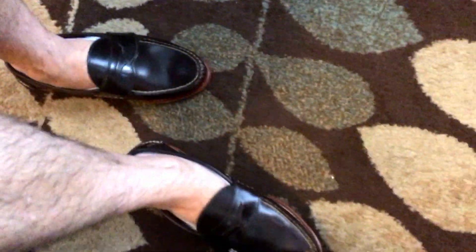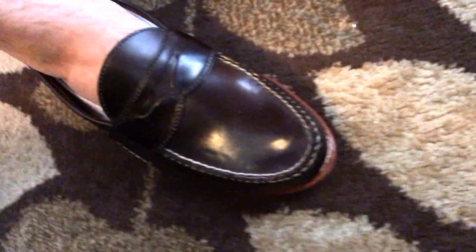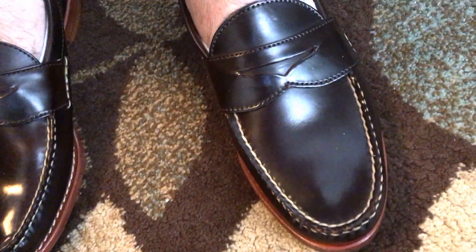Looks like they fit great. Shell cordovan sizing is all over the place with a lot of makers, but these are nice and snug, which I like, and I know that shell will expand. I'm using little sock liners, but yeah, so far so great. I really like the contrasting sole edging right there — the dark brown shell.